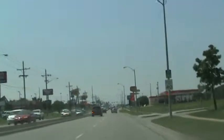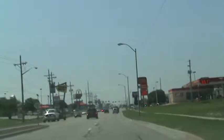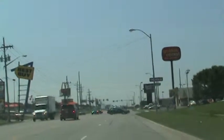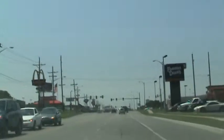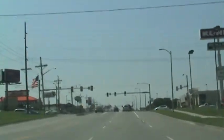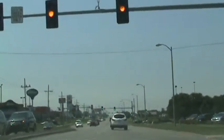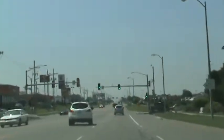We're traveling 40 miles an hour. This area is usually quite congested near Best Buy and Walmart. 17th Street is also an entrance to the mall, as well as Cole's and a number of other locations. The signal just turned yellow. This is an entrance to the mall.